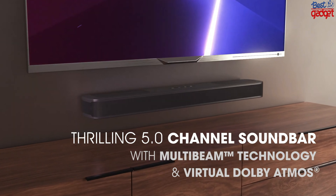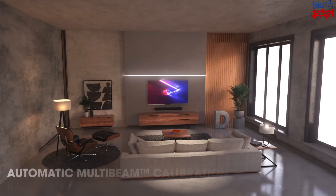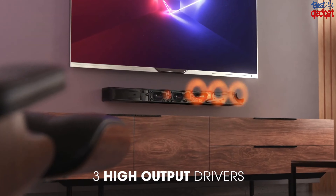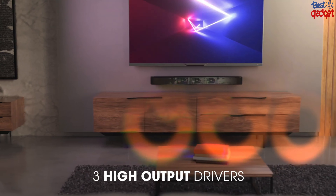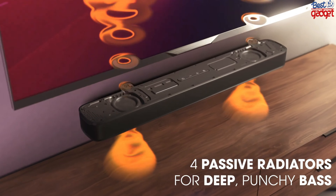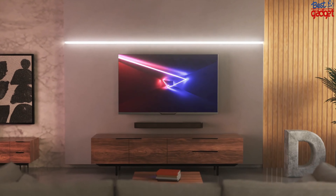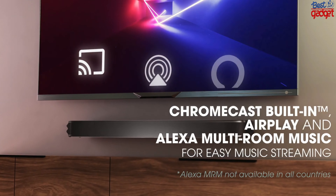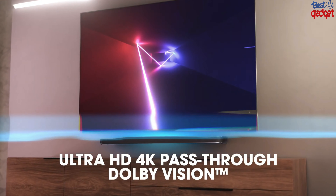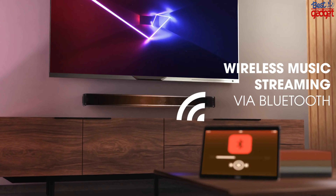The JBL Bar 5.0 MultiBeam soundbar is a perfect choice for those who want to experience immersive audio at home. This soundbar offers Dolby Atmos and DTS:X surround sound with its built-in array of speakers, which can be paired with other speakers for a richer experience. You can control the soundbar using the remote control or through your smartphone via Bluetooth. The JBL Bar 5.0 MultiBeam also features Alexa integration so you can access your music library, control your smart home devices, and get answers from the internet with just a voice command.